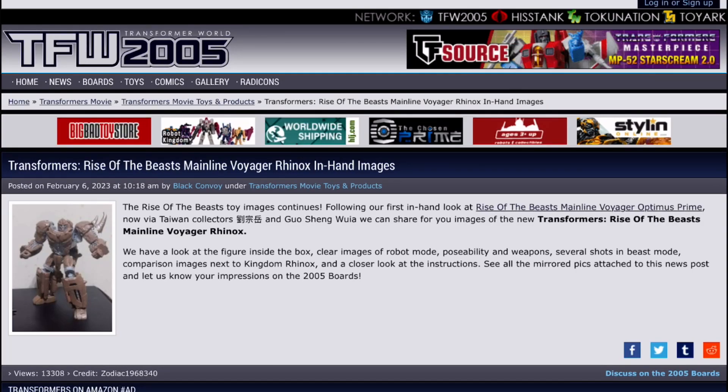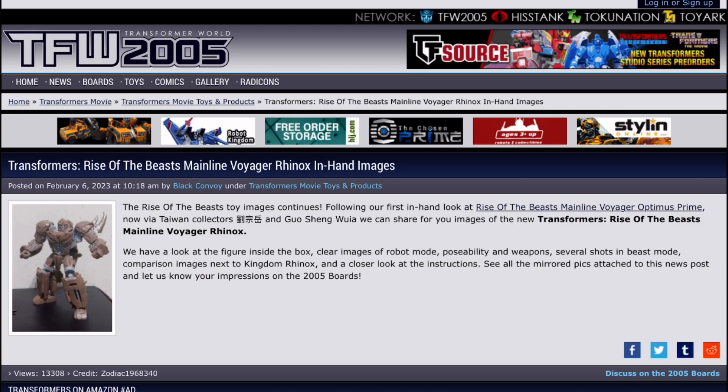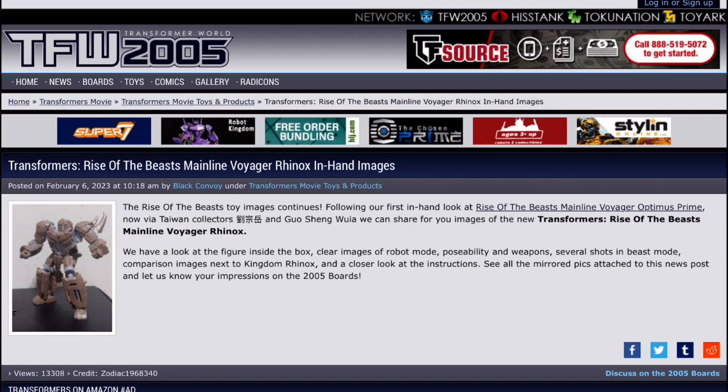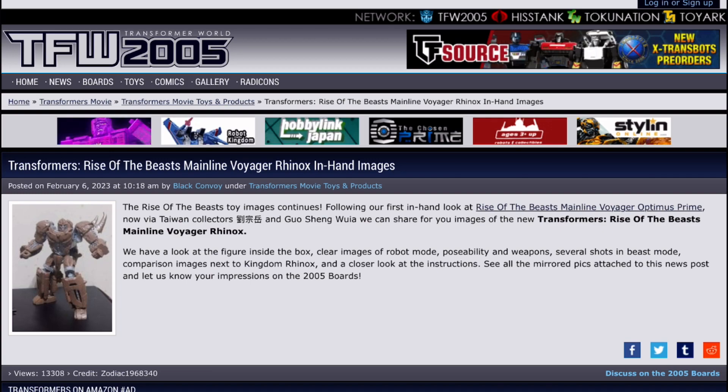Hey guys, Jules of Shark Reviews here, and today we're going to be doing yet another news video. For today's news, it's not quite as big as the last news I did, but there's still quite a bit of news that has come out since then. So let's get right into the news right now.